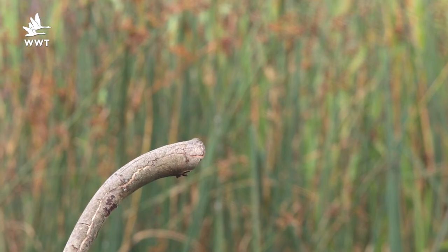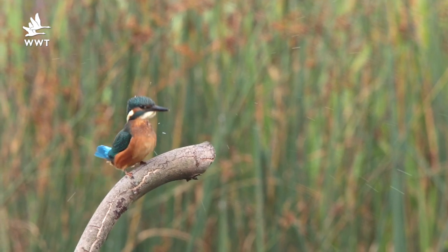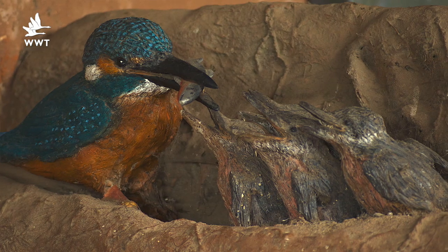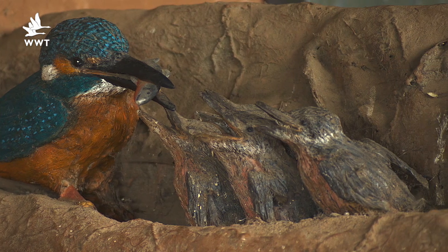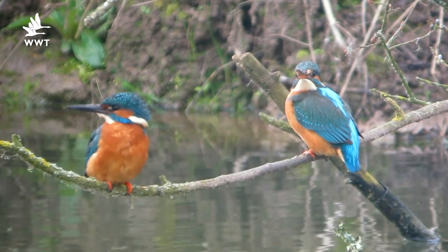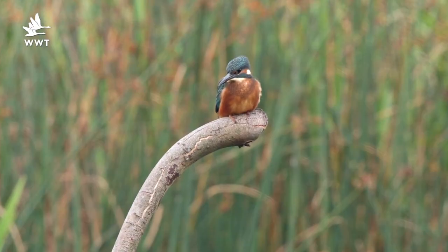Once the juveniles fledge after that four-week period where the mum and dad are feeding them frantically, they'll hang around the nest site for a few days and they're usually quite easy to recognise — they're a dirty smudgy orange colour. But it won't be too long before mum and dad chase them off, as they'll be going for a second brood, so as the summer gets going we should see all of this activity take place all over again.